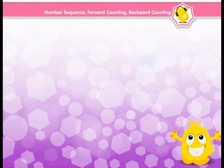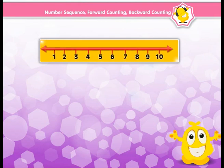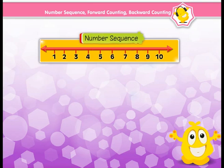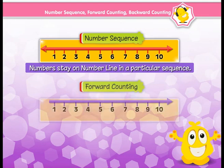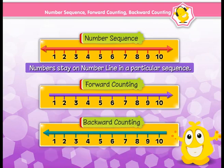Number counting is sequencing of numbers. Let's see how. Now, if we count numbers from 1 to 10, we are following a particular sequence and that counting means sequencing of numbers. Numbers stay on the number line in a particular sequence. And according to it, there are different ways to count on the number line and it is known as forward counting and backward counting.